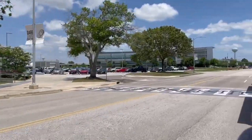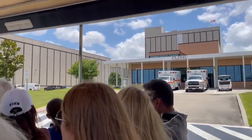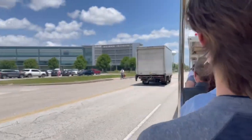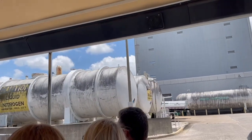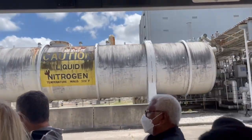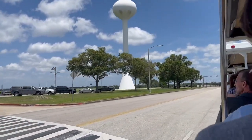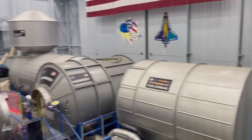We saw the actual working space of scientists, engineers, technicians and astronauts who are imagining and striving for the next space journey. We visited the space vehicle mock-up facility, where astronauts train on replicas of space vehicles like the ISS.